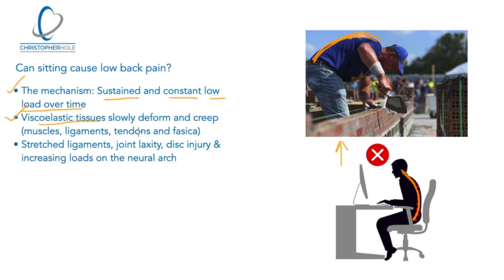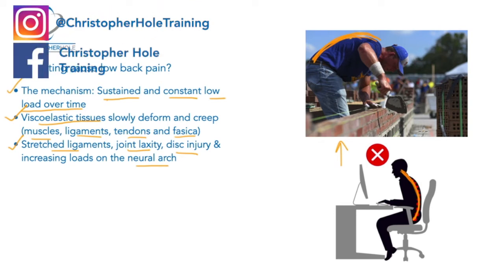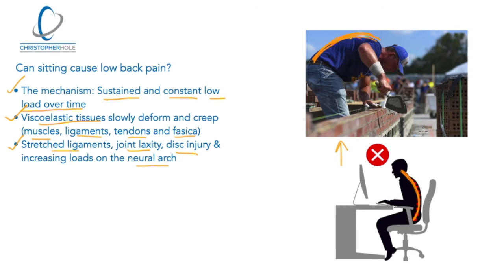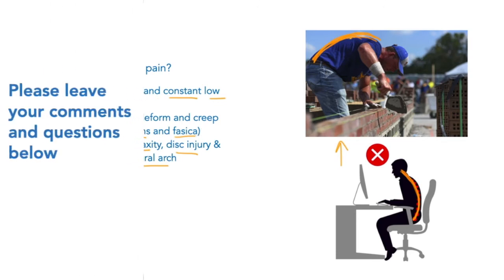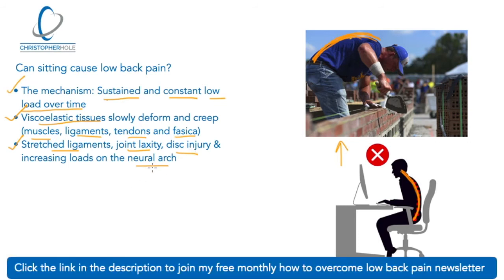You've got viscoelastic tissues — they slowly deform and creep. By viscoelastic, we mean muscles, ligaments, tendons, and fascia. What's happening to these tissues is they are stretching, the ligaments and joints are becoming more lax, we are moving towards disc injury, and we are increasing loads on the neural arch. That happens when our spine goes into this bent position — whether sat down, bent over like a bricklayer, unloading a box, or moving things on the floor.